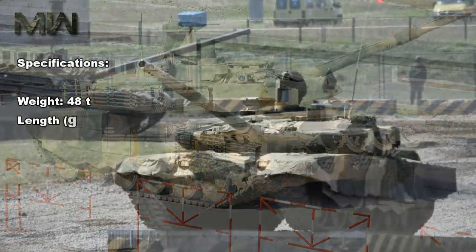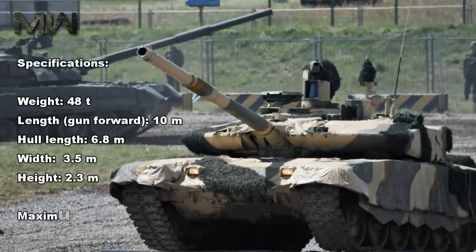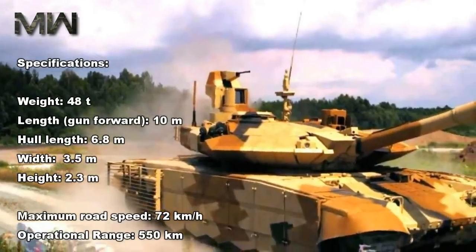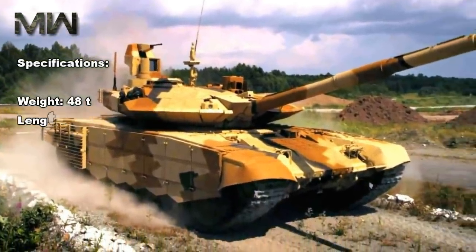Specifications: Weight 48 tons. Length with gun forward 10 meters. Hull length 6.8 meters. Width 3.5 meters. Height 2.3 meters. Maximum road speed 72 kilometers per hour. Operational range 550 kilometers.